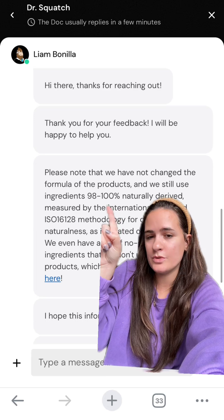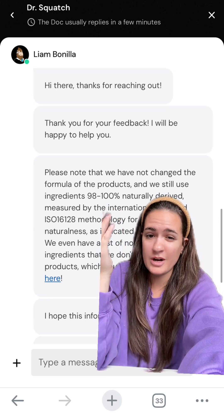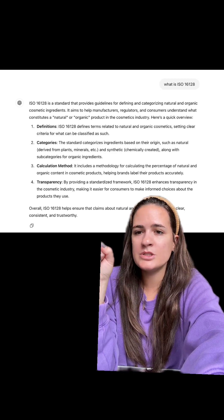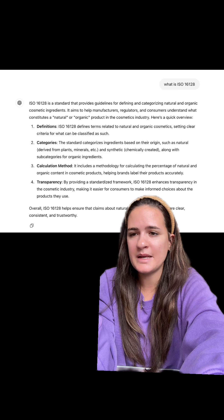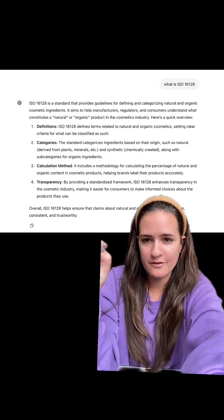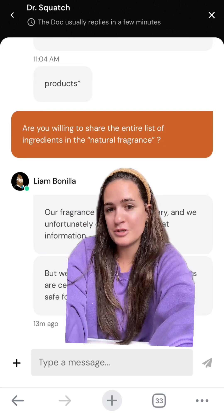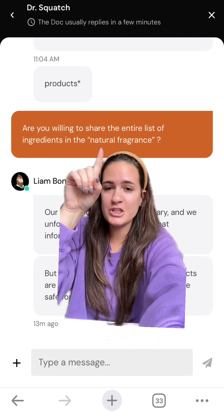It sets clear criteria for what can be classified as natural or organic. I feel like this is the methodology they use to be able to claim they are 98 to 100% naturally derived, which is great. It also states that by providing a standardized framework, ISO 16128 enhances transparency in the cosmetic industry, making it easier for consumers to make informed choices — which is really all we're asking for.